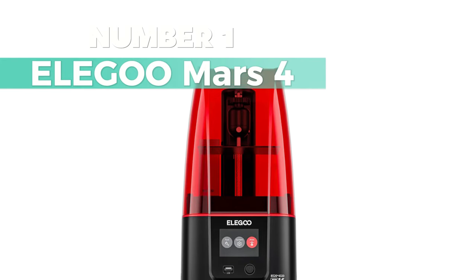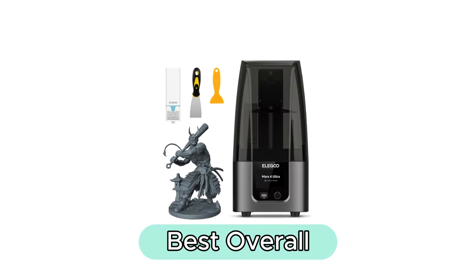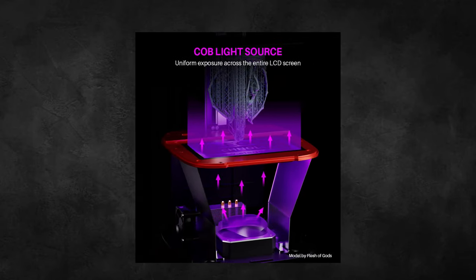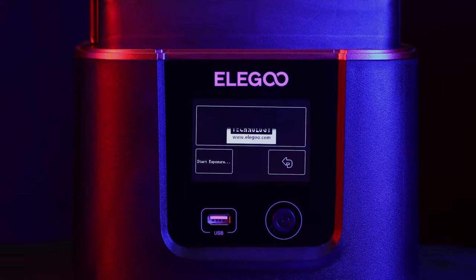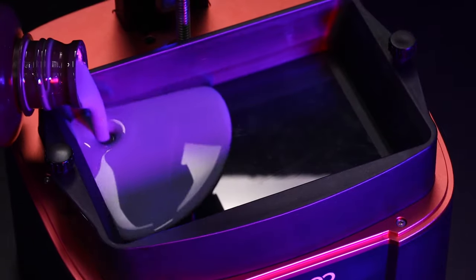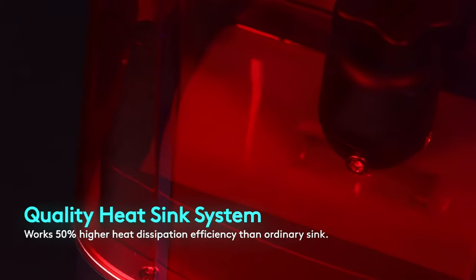Number 1: Elegoo Mars 4 — my top pick for best overall. The 7-inch 9K Mono LCD delivers a crisp 8520x4320 resolution, ensuring every detail of your model is spot-on. Need space for your creations? The Mars 4 has got you covered with a generous 153.36x77.76x175 cubic millimeters build volume.